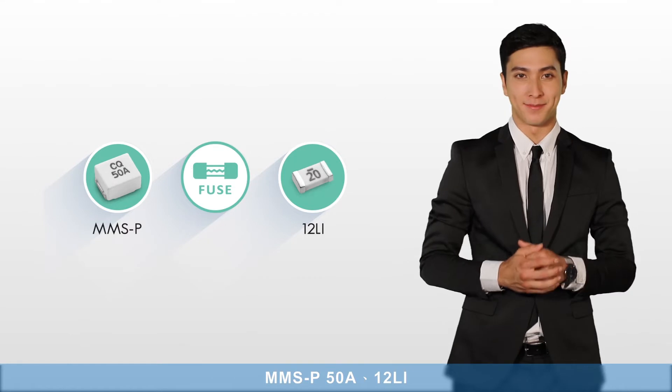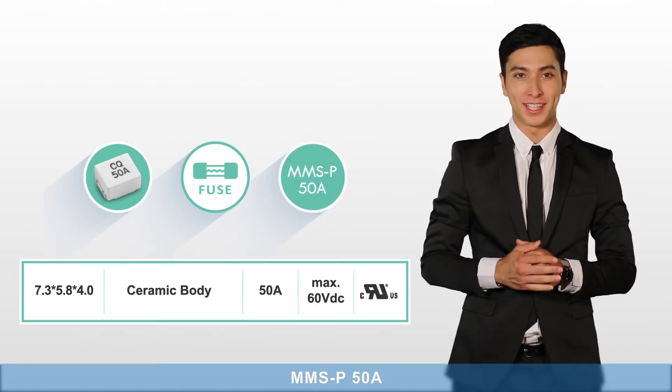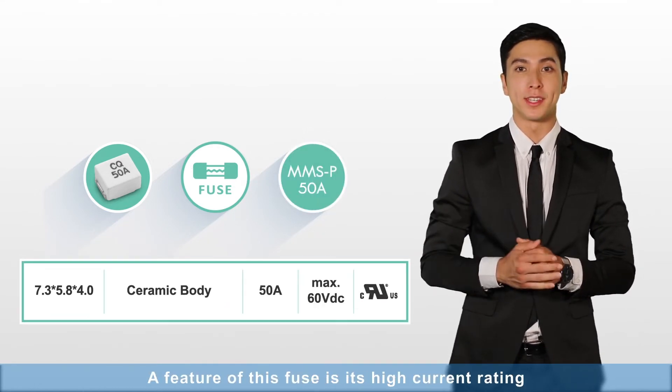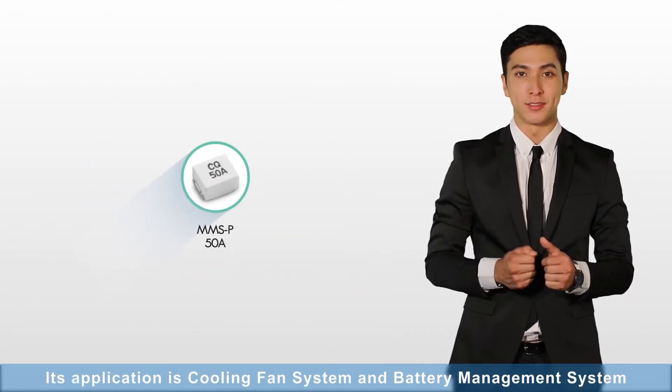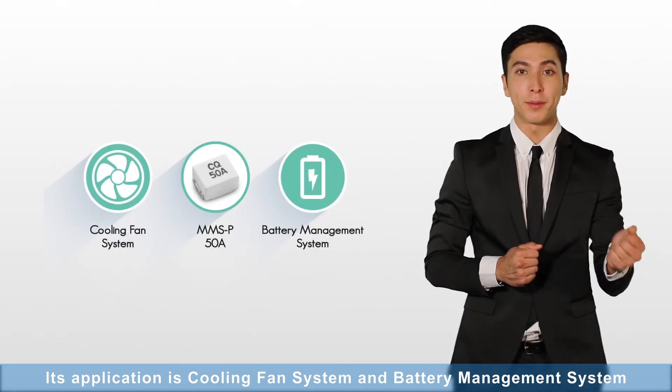MMSP50A: A feature of this fuse is its high current rating, saving size on PCB, and waterproof. Its application is cooling fan systems and battery management systems.